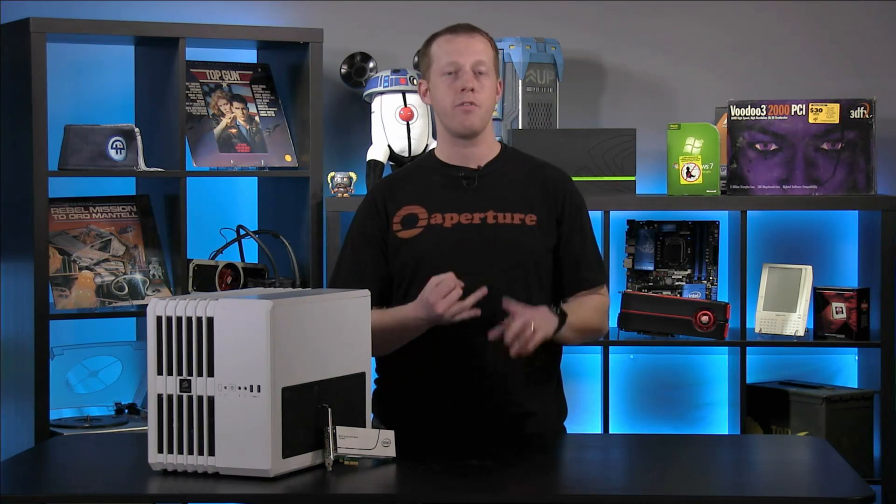Make sure you check PCPro.com — we've got more information on this SSD including our review and the video we did with a couple of Intel people as well. Thanks for watching.